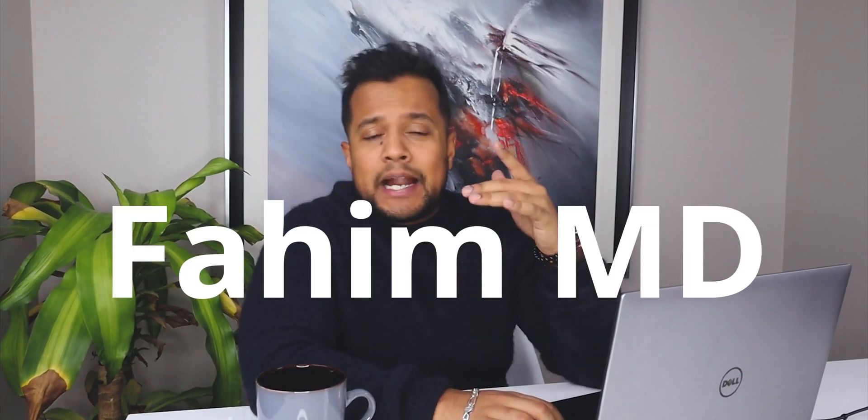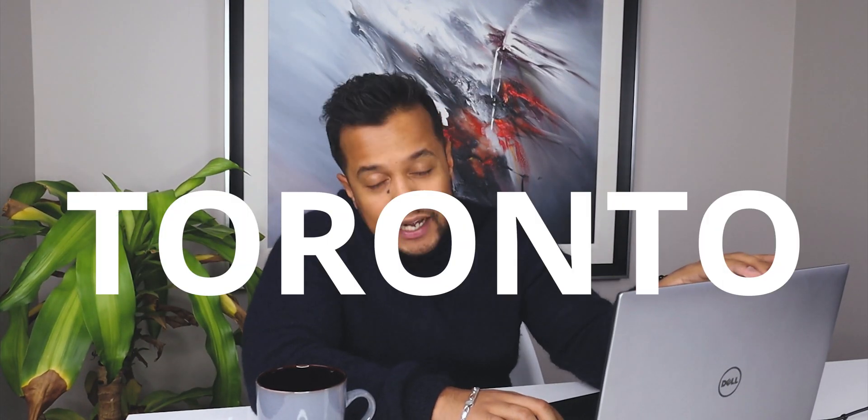Hey guys, what's going on? My name is 5MD and I'm a UX UI designer in Toronto. And today it's going to be an exciting video.